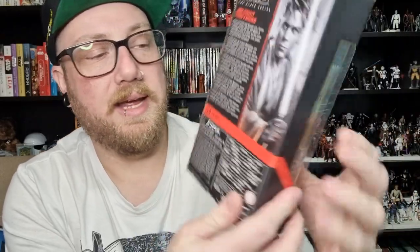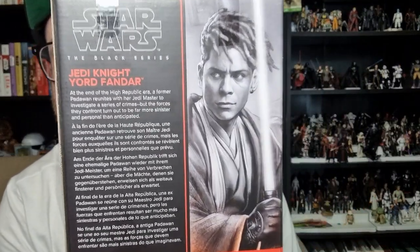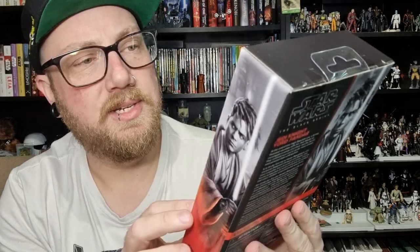I wonder whether there's actually a reason why yellow lightsabers sort of become less of a thing by the time of the prequels. Maybe that's where the Jedi Temple Guards came in, and the yellow-bladed Jedi were given that role. Anyway, number four — picture of Yord on the back, a little bit of a bio, show picture on the side. Pretty good likeness, figure looks decent too. Without further ado, let's bust it open.